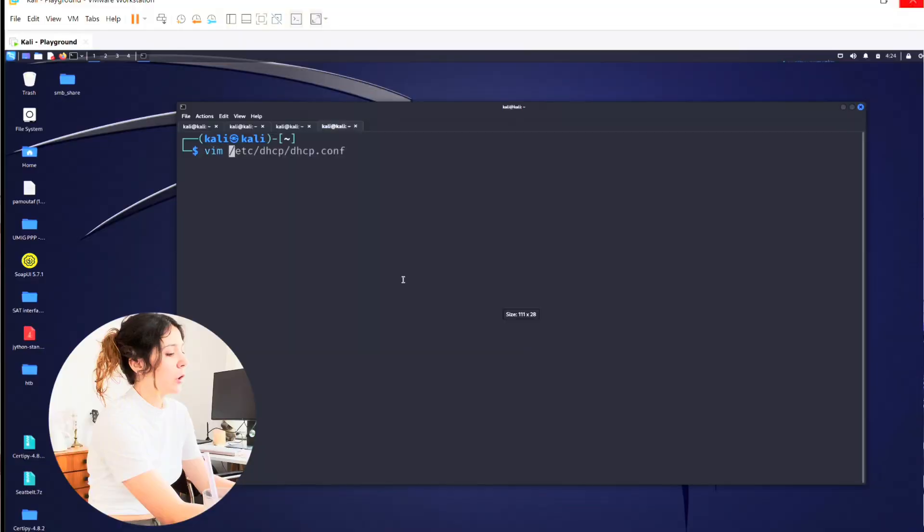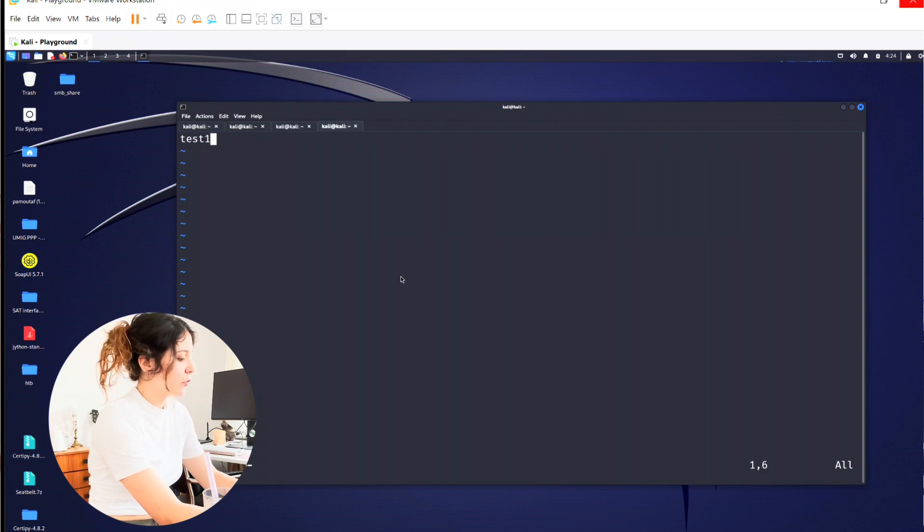Once we have the handshake, we can crack the hash that's contained in it using aircrack-ng. I'm going to create a custom word list just for the purpose of this demo — we're going to put in 'test1234', a super secure Wi-Fi password, along with the actual password of the Wi-Fi, and then add some random words.